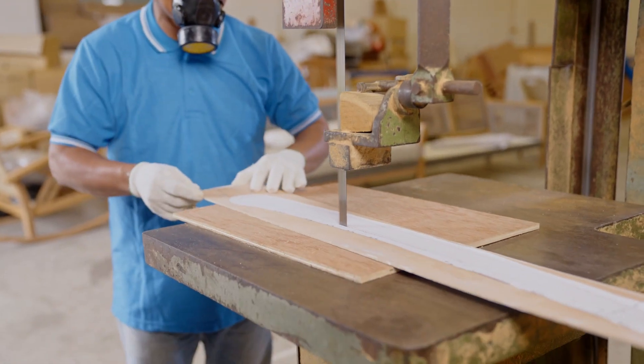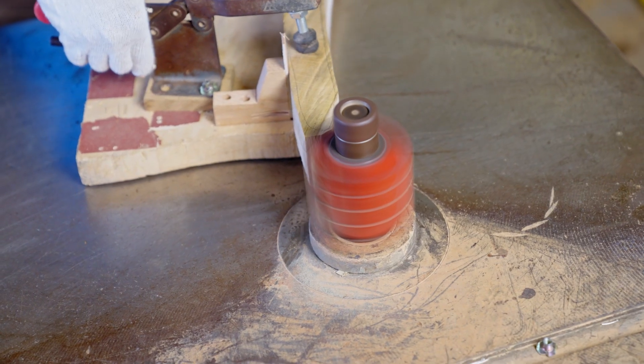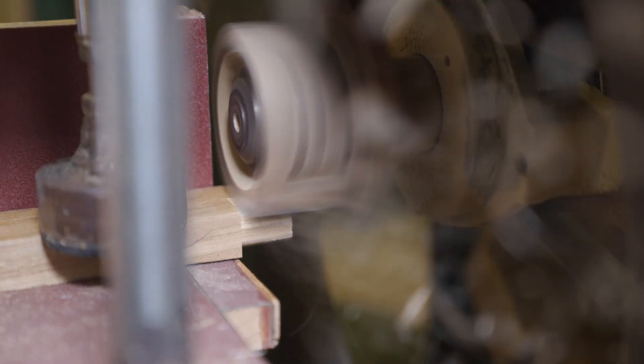Utilizing premium material and high-precision machines, products are made as accurate to design as possible, down to the cutting and refining process.